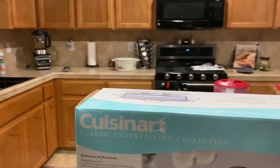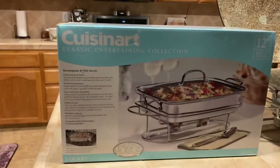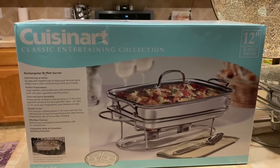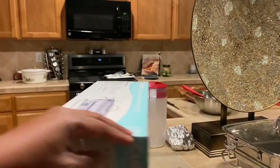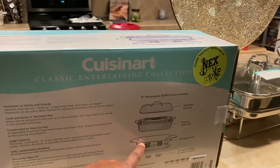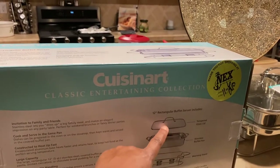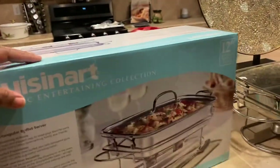I wanted to come on here to share with you the Kusnart Classic Entertaining Collection. Here it is right here. This is what it looks like, you might have seen this before in one of my earlier videos. On the back of the box you can see the warming stand, the stainless steel buffet pan, and it comes with tempered glass. This is the 12-inch, and I just repurchased this three days ago.